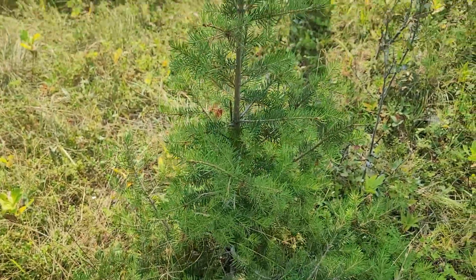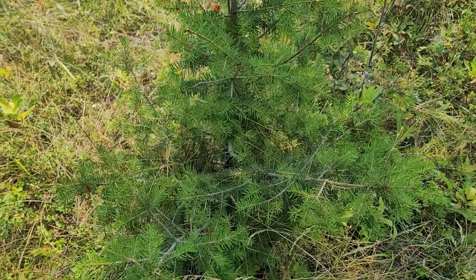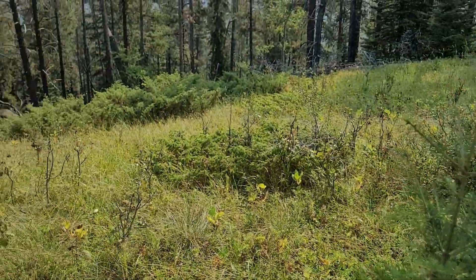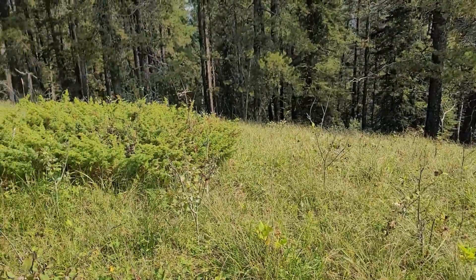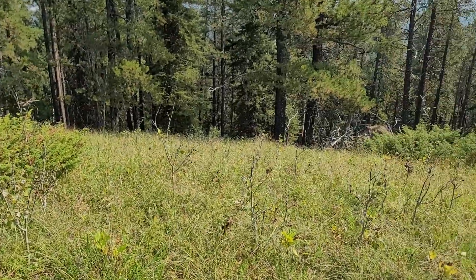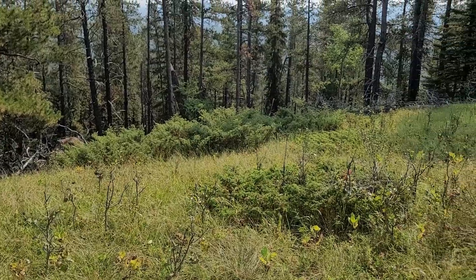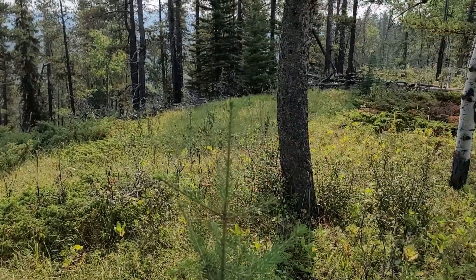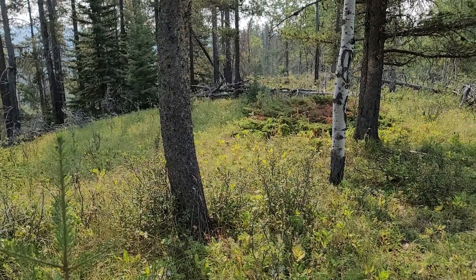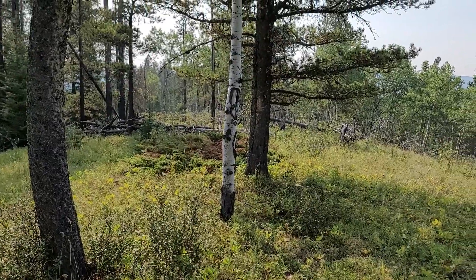This is a younger tree, probably somewhere around five or six years old, and there are quite a few young ones here at the top of this hill in an open sunny spot. These trees in this area like a well-drained, sunny location such as this, or south or west-facing hillsides. Let's take a look at some of the more mature ones.